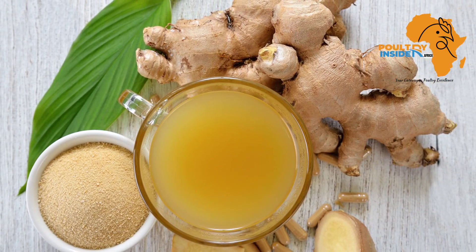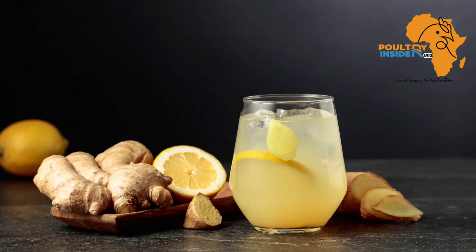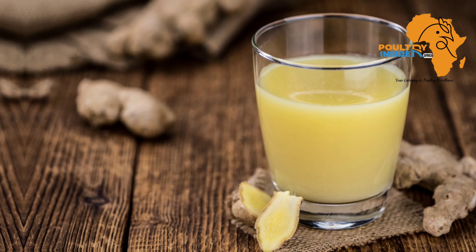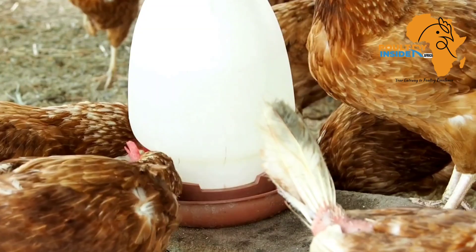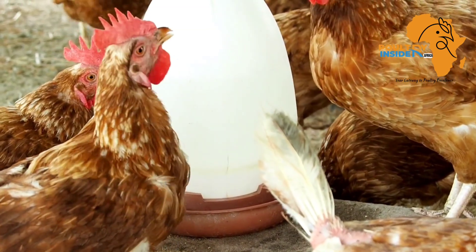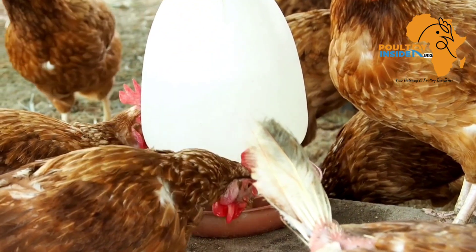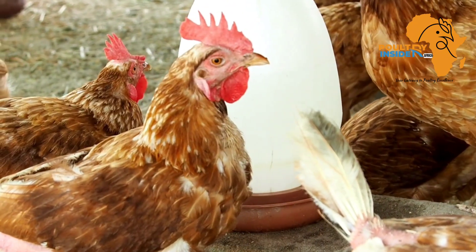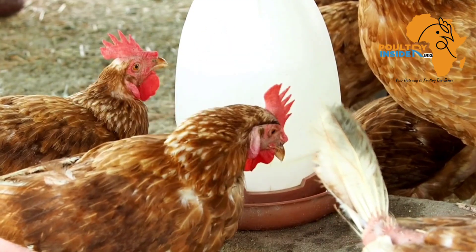The third natural treatment is ginger. Like turmeric, ginger is blended and the juice is extracted. Add the ginger juice extract into the chickens' drinking water at a rate of 10 ml per liter.